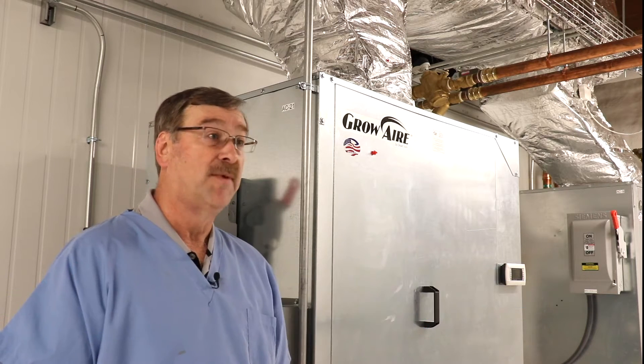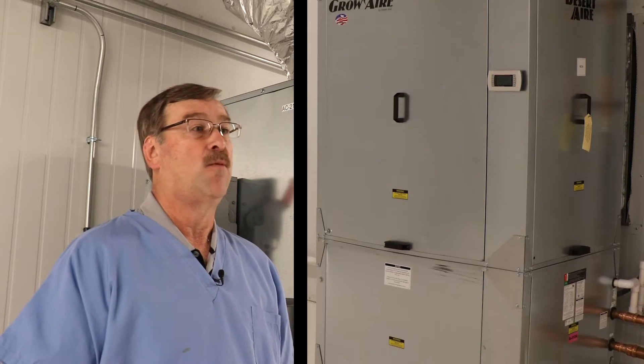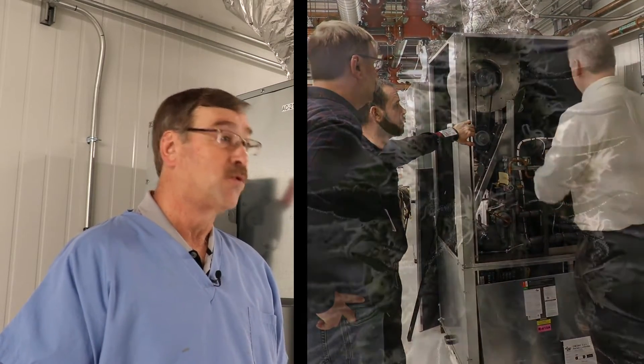FTP has been in business for over 30 years. Our involvement in this particular project was to gather all the data necessary — do we have a controllable space, what are the design conditions, plant count, and things of that nature — so that we could make sure we had a controllable space and equipment that was sized properly to maintain the temperature and humidity conditions in the space.